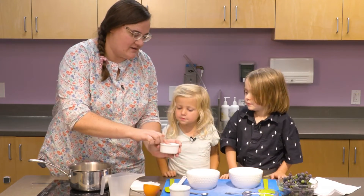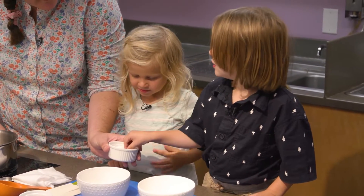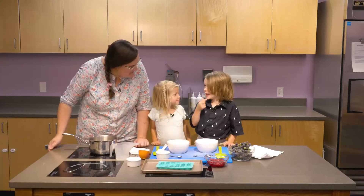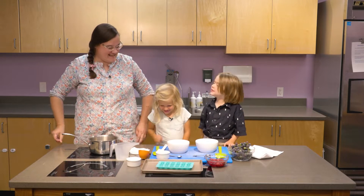We can taste test this one. You want to try some? Take a little pinch, and then tell me what you think that is. It's sugar! It's yummy, isn't it? Yeah, it's so good.